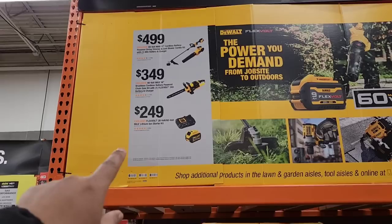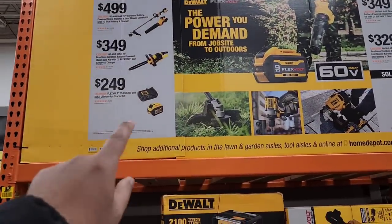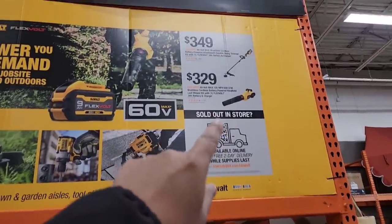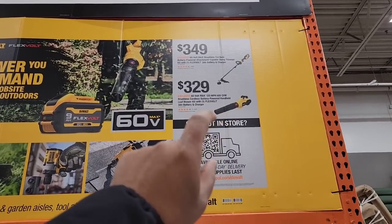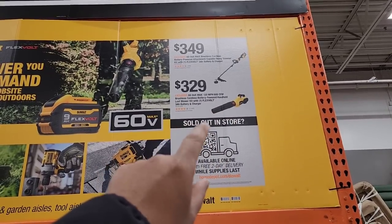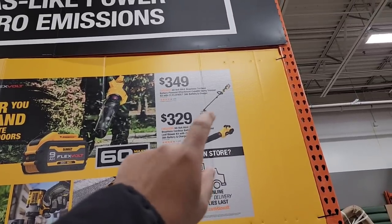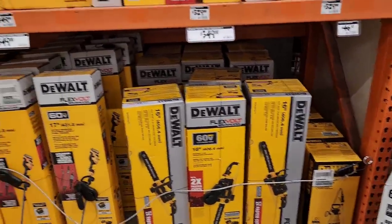For $349, you get the 60V Max chainsaw; for $249 you get the battery and charger — those are FlexVolt, the 6 amp-hour battery. For $329 you have the 60V 125 MPH 600 CFM brushless cordless blower, and for $349 you've got the bigger trimmer. They've got quite a bit of stock, though the pricing seems a bit high to me.